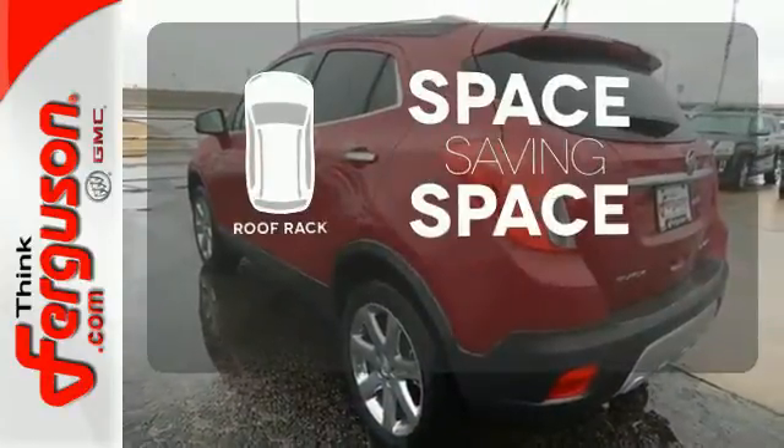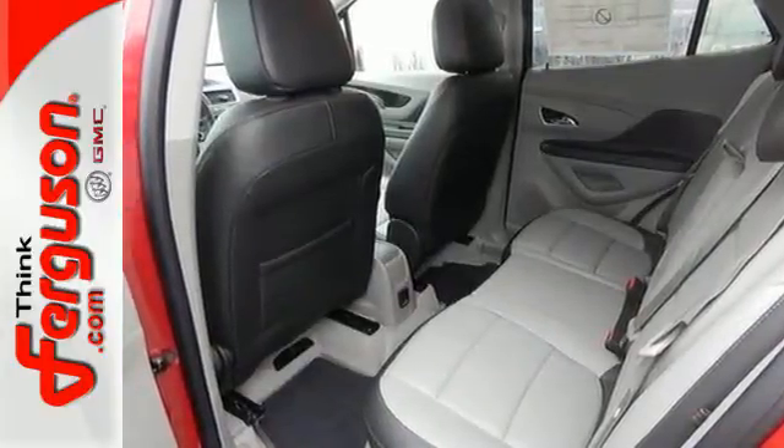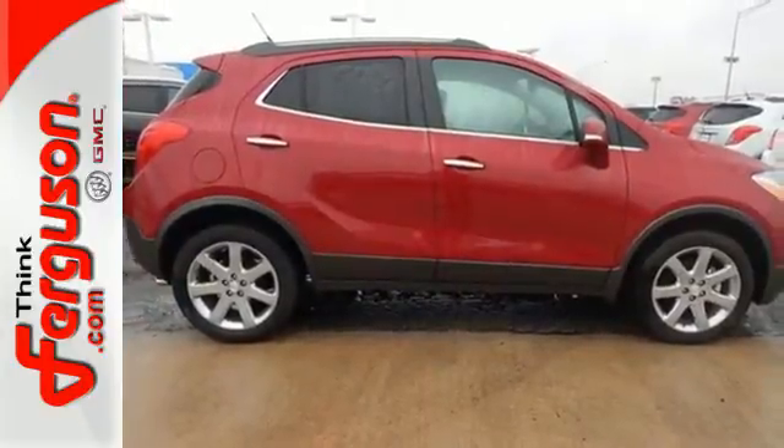The roof rack allows you to haul your gear and still have room to spare inside. Come experience refined, dynamic style — drive this Encore today.